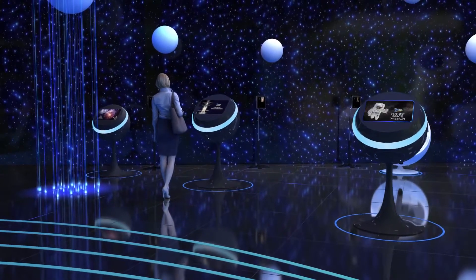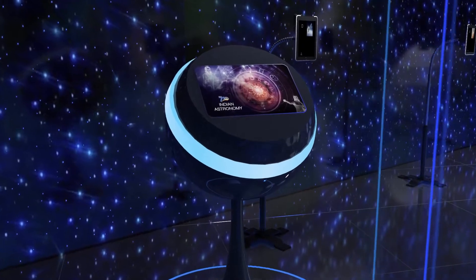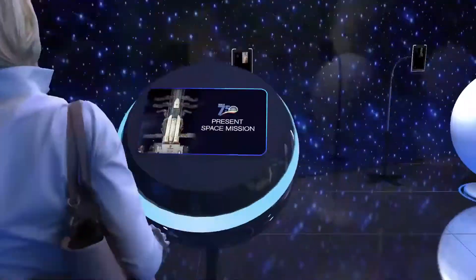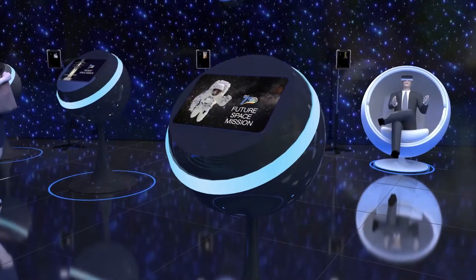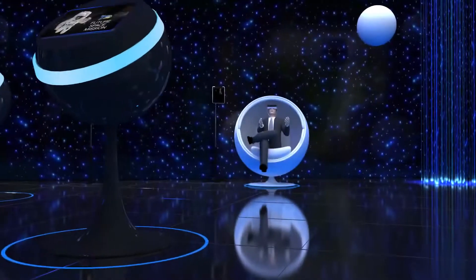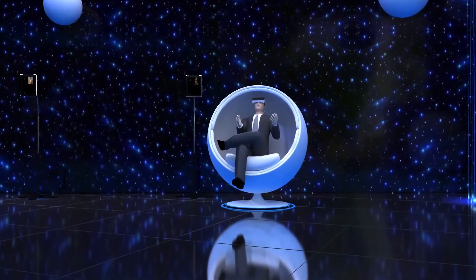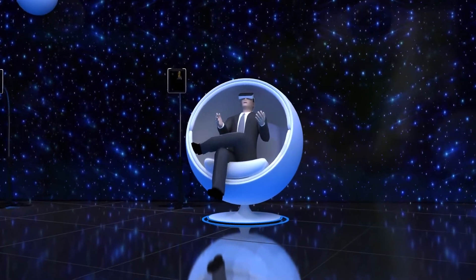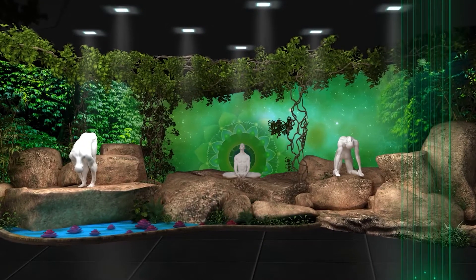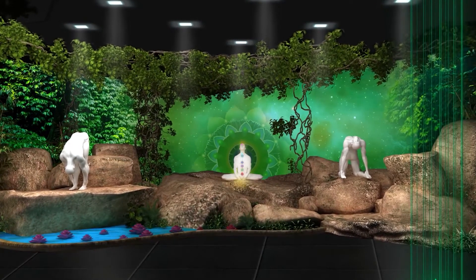Three pods in a row are narrators of India's astronomy — yesterday, today, and tomorrow — covering India's ancient heritage of astronomical wealth, India's current missions, and future missions like a manned mission to the Moon and Gaganyaan. In the VR pod, you will experience the expedition to space as an astronaut, before being smoothly transported to the land of tranquility and healing.